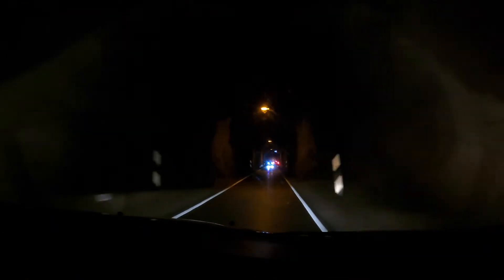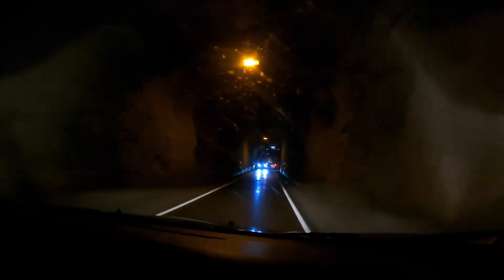This was us not realizing how close the car was to the pull-off — we definitely were blocking the road.